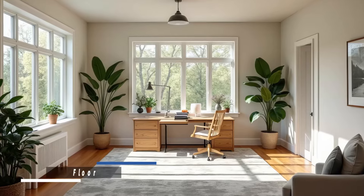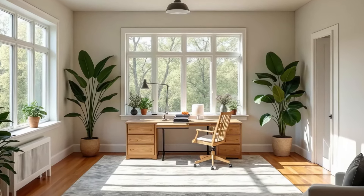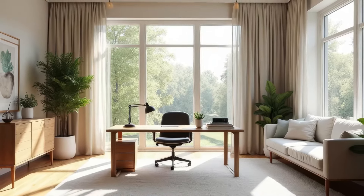An open floor plan allows natural light to flow freely through the room. Keep furniture minimal and avoid blocking windows to maintain a spacious, well-lit environment.